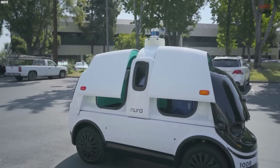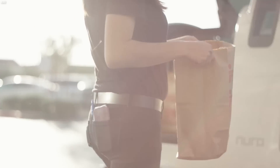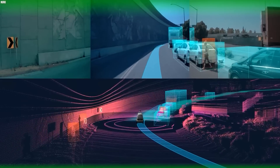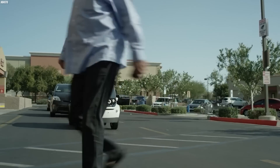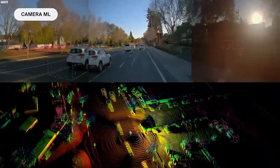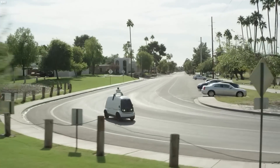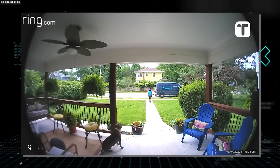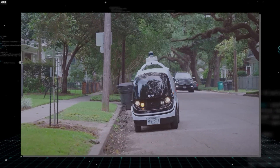Away from the military, here's the future of delivery: Nuro's R2 robot. This autonomous vehicle is designed to deliver packages and groceries right to your doorstep. The R2 is equipped with state-of-the-art sensors and navigation technology, making it one of the safest and most efficient delivery robots on the market. It can navigate through traffic and make deliveries in all types of weather conditions. With its compact size, the R2 can easily navigate through tight city streets, making it perfect for deliveries in crowded urban areas.